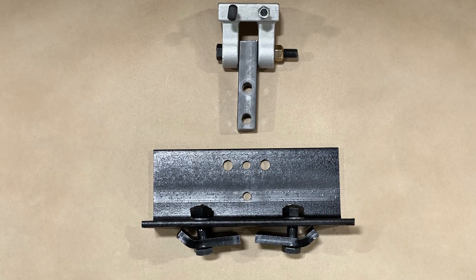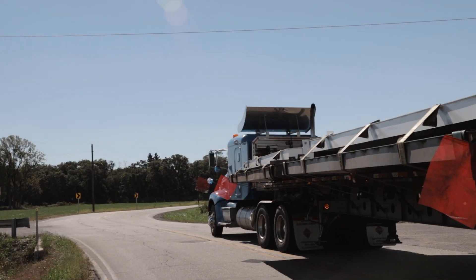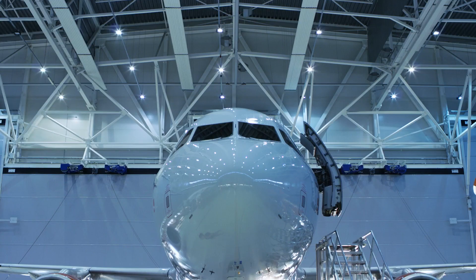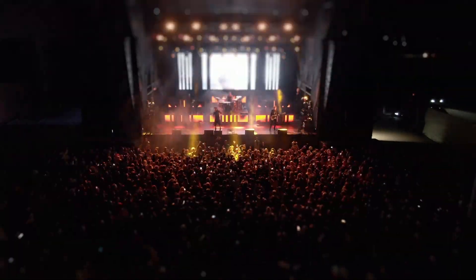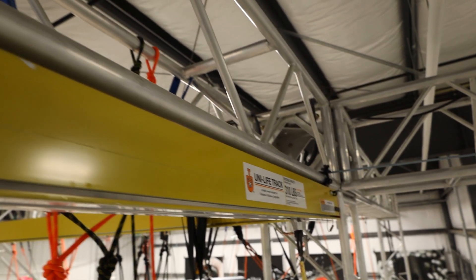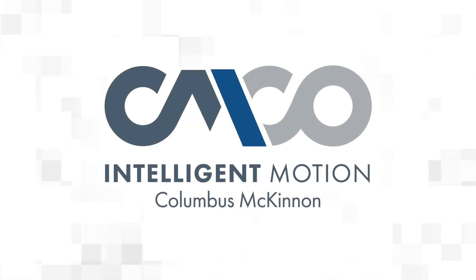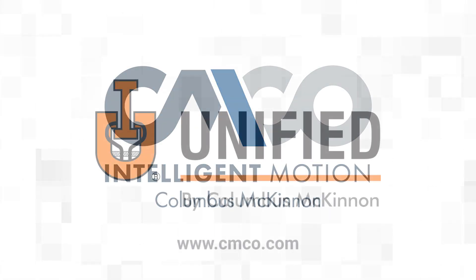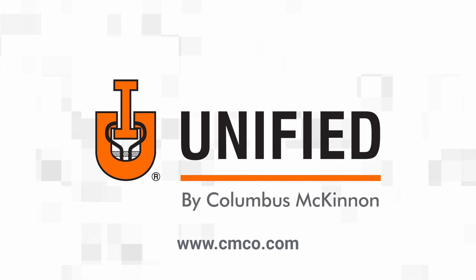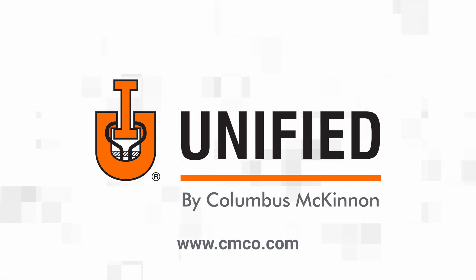Depending on application needs, permanent and modular hangers are available. Whether you are unloading a flatbed trailer, working on the wing of an airplane, or installing large video walls, our team will work to customize the exact system to meet your needs. To learn more about our Unilife system or any of our Unified Industries brand products and systems, visit www.cmco.com.